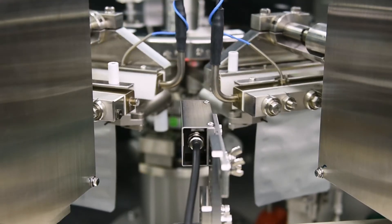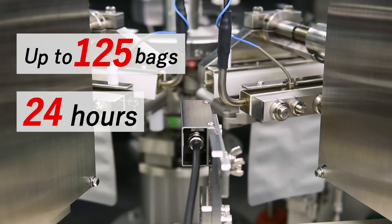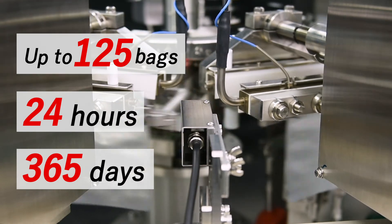The system can run high-speed inspections of up to 125 bags per minute, 24 hours a day, 365 days a year, without stopping the production line.